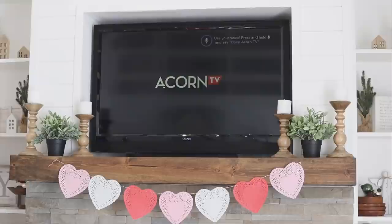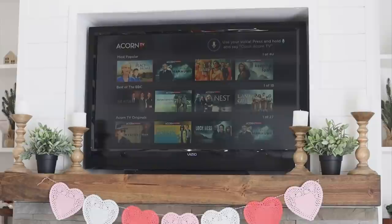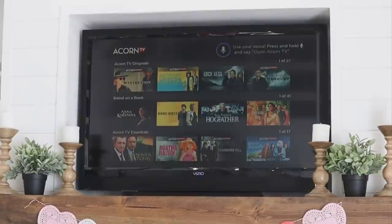Before we get started I do want to thank Acorn TV for sponsoring today's video. Acorn TV is home to sophisticated and artful storytelling rooted in British television. Their extensive library includes hard to find gems, timeless classics, and newly discovered favorites from Britain, Ireland, Australia, and beyond. On Acorn TV you'll find tons of comedies, documentaries, originals, and thousands of hours of exclusive content, and it's all commercial free.